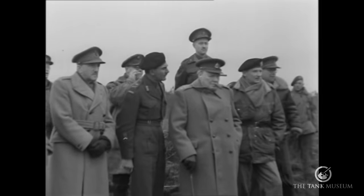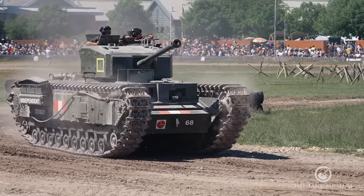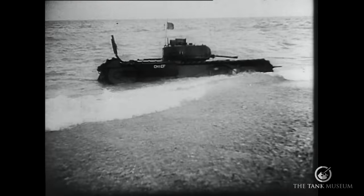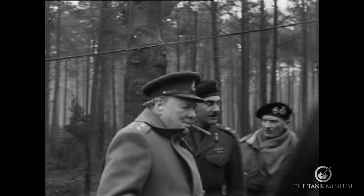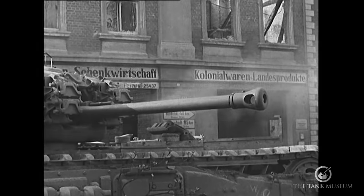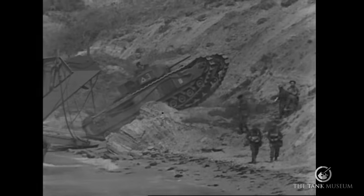Winston Churchill famously remarked, 'That is the tank they named after me when they found out it was no damn good.' But like Churchill, following an unpromising start, it would prove to be a stubborn yet robust machine, with plenty of stamina in navigating difficult terrain.